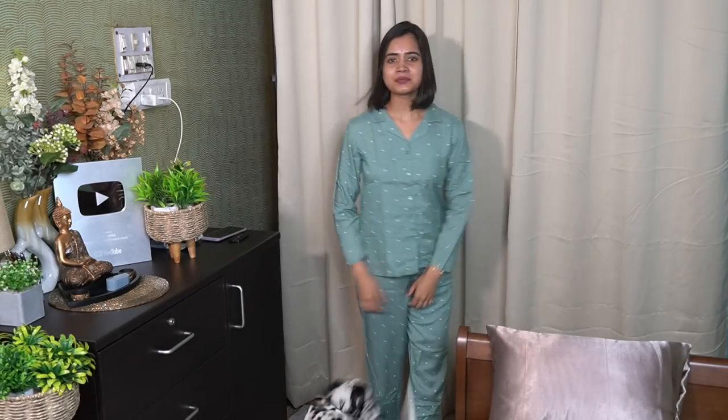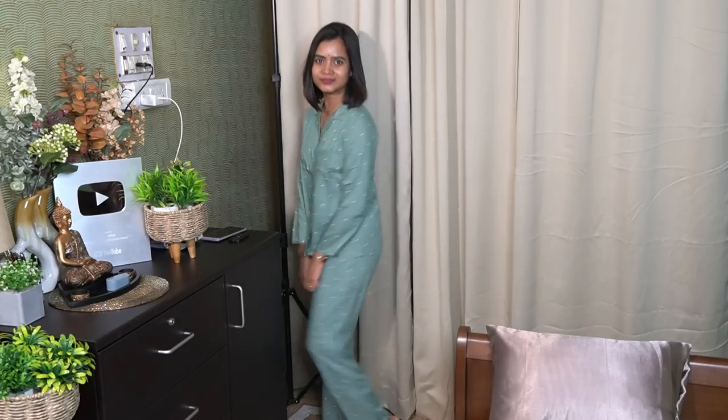Now, if you are looking for full sleeves, it is the same viscous rayon material. The price was Rs. 680.